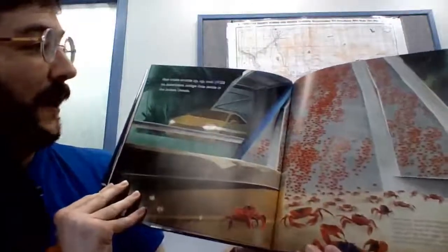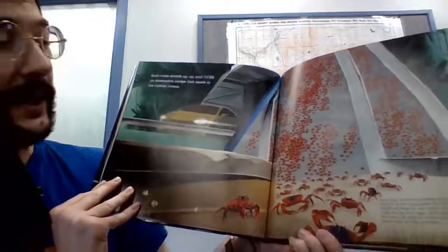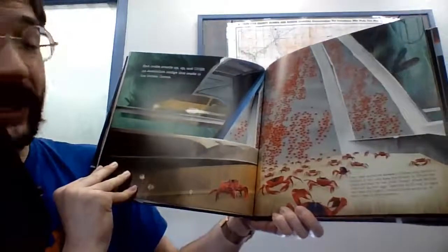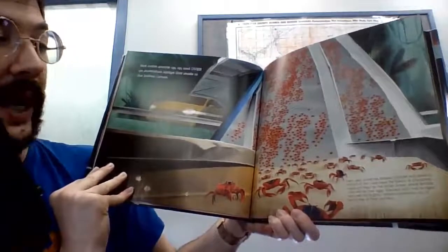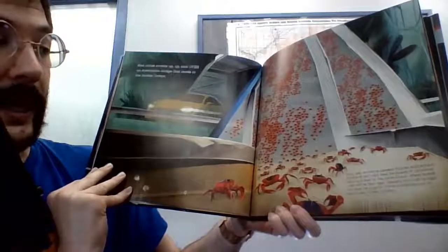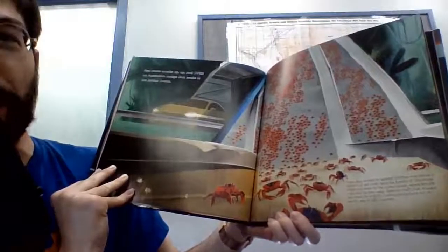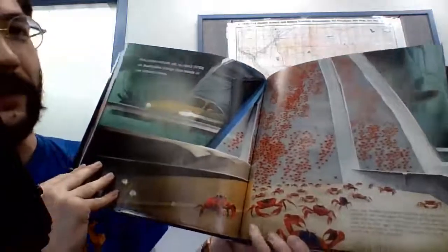Red crabs scuttle up, up and over an Australian bridge that leads to the Indian Ocean. Every year, sometime between October and January, millions of red crabs leave the forests of Christmas Island and head for the Indian Ocean, where female crabs will lay their eggs. Specially built crab bridges help keep the brightly colored crustaceans out of harm's way on their journeys. Look at all those crabs — there's tons of them.